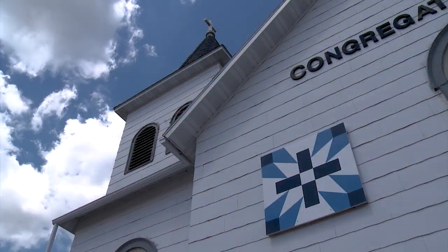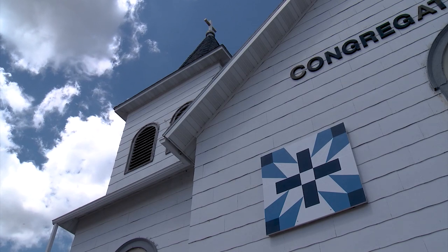We started with the Staples city and surrounding area, and you can actually, in 30 minutes now, see almost 40 barn quilts if you don't stop.